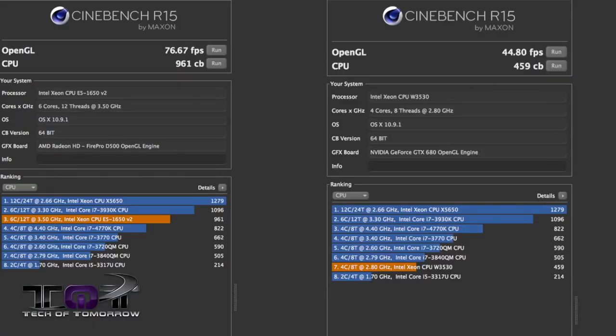Next up, Cinebench R15. The 2013 6-core Mac Pro in OpenGL gets a score of 76.67 frames per second. The 2010 4-core Mac Pro got 44.8 frames per second in the same test. On the CPU test, the 2013 got a score of 961 CB, while the 2010 got a score of 459 — almost double the score.